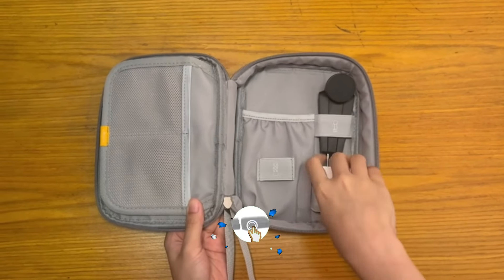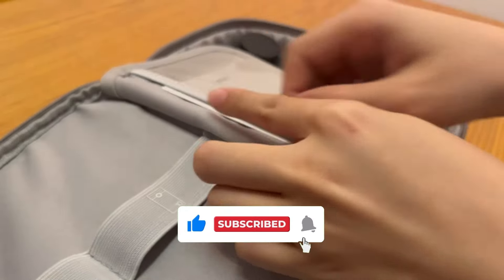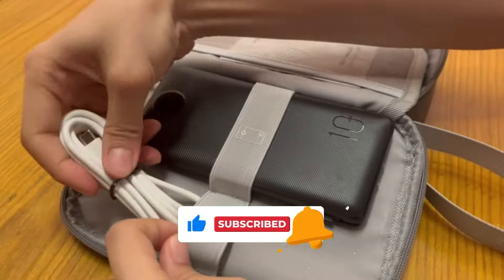You can find all the links for these products in the video description down below. Make sure to hit that like and subscribe button for more videos like this. Thanks for watching.